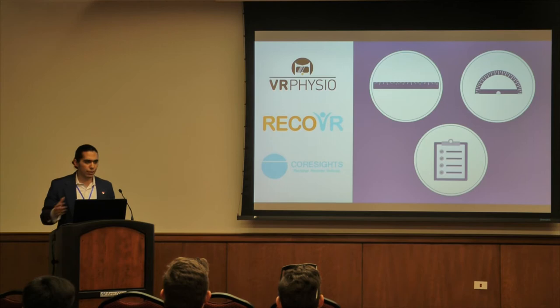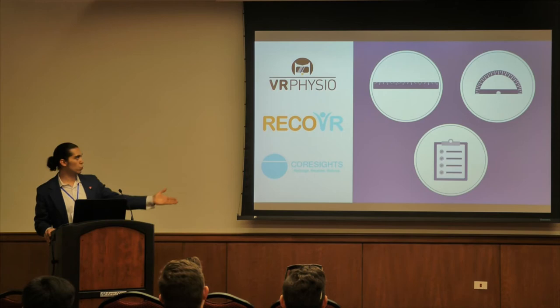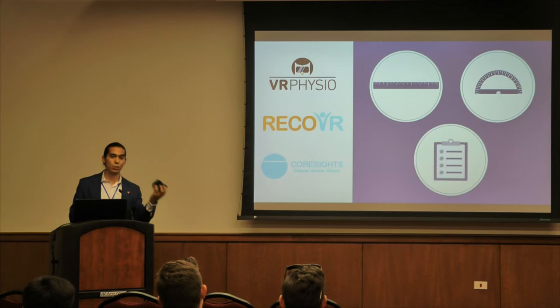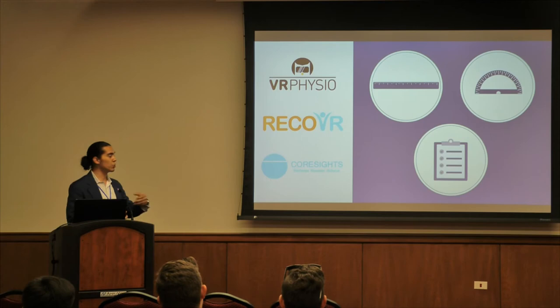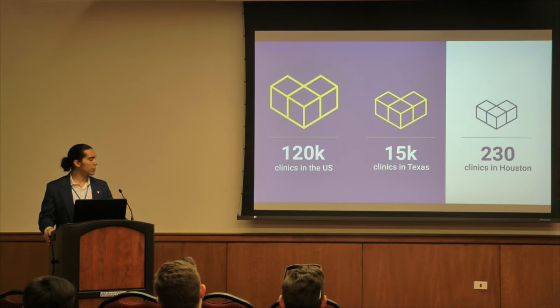There are a handful of players in the VR therapy space who have validated the need for this solution. One of the biggest is VR Physio; Recover doesn't really use virtual reality, and Core Sights is overall a biofeedback company. However, our true competition is the current methodologies physical therapists use: pen and paper, rulers, and goniometers. We differentiate ourselves by implementing joint tracking with HTC Vive pucks, which lets us collect angle and positional data of the elbow for a more accurate read on treatment.